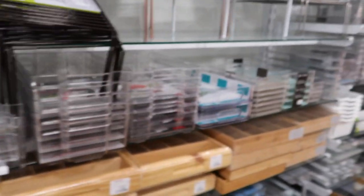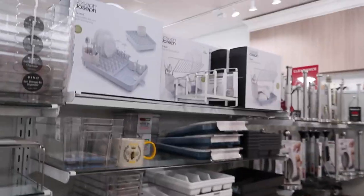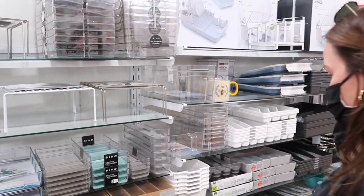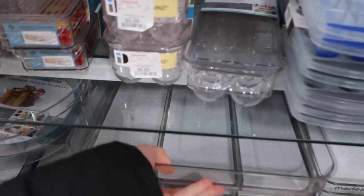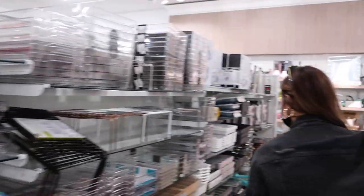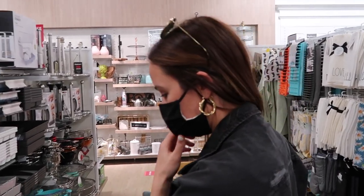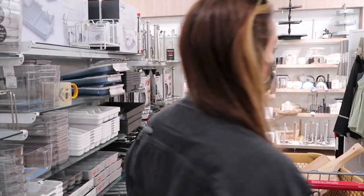I am organizing. I just ordered stuff on Amazon to organize the tea drawer. And if we could find this here cheaper — they have these. The ones I got look better. I actually don't really see what I need. Great section, though.